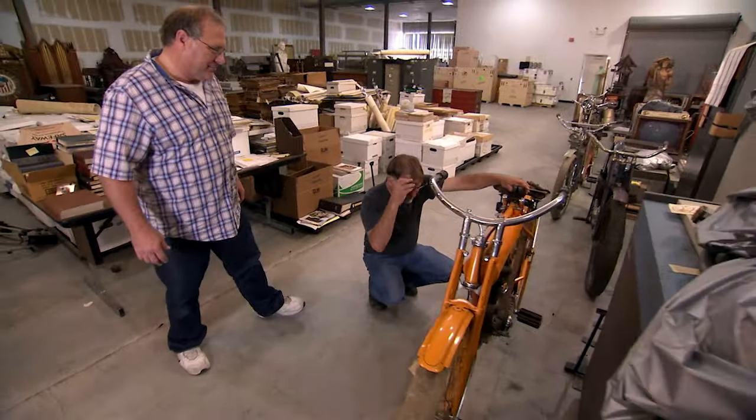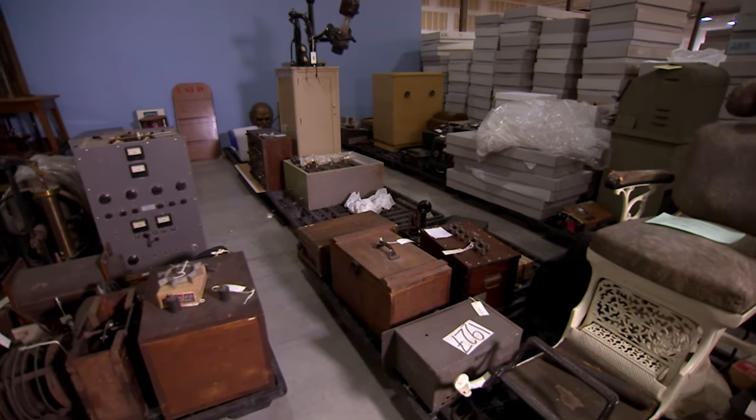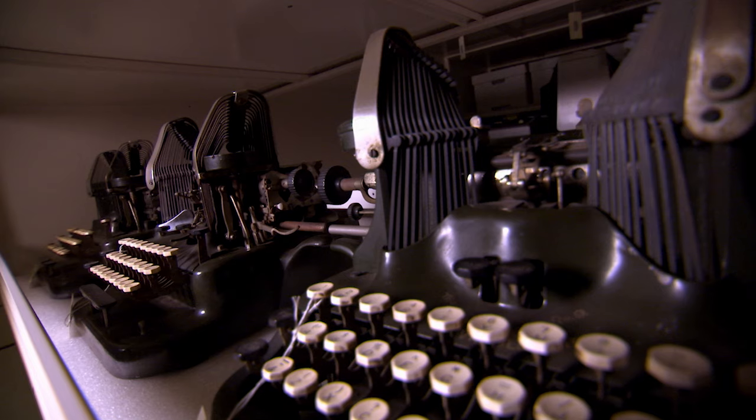History San Jose is the largest regional history museum in the state of California, and we have one of the largest collections in the state. In that collection were these early American motorcycles.